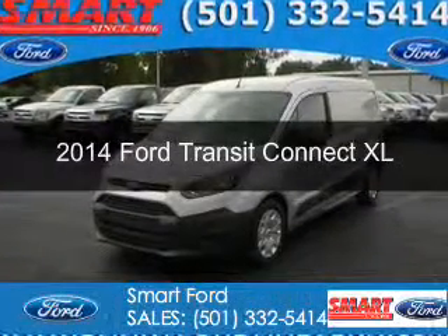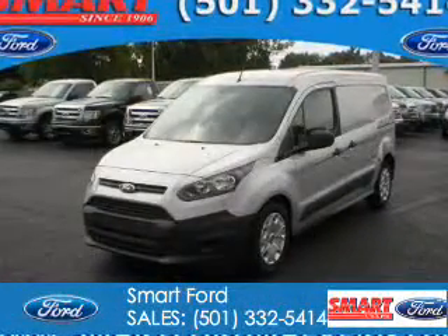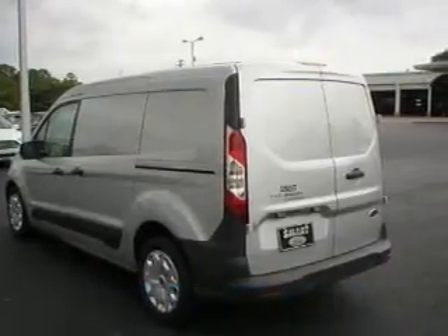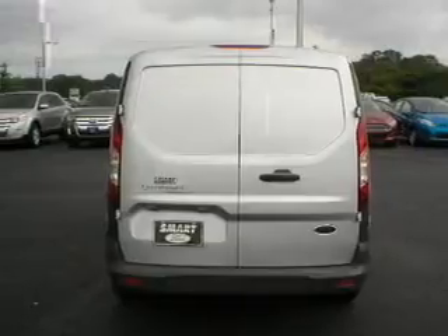This is a new 2014 Ford Transit Connect, powered by front-wheel drive, a 2.5-liter four-cylinder engine, and a six-speed automatic transmission.